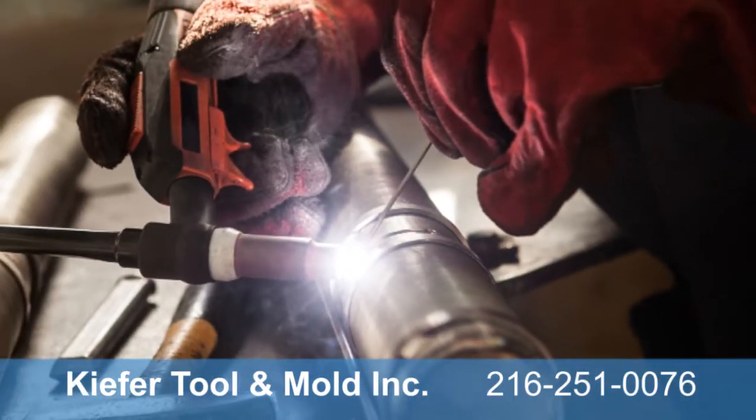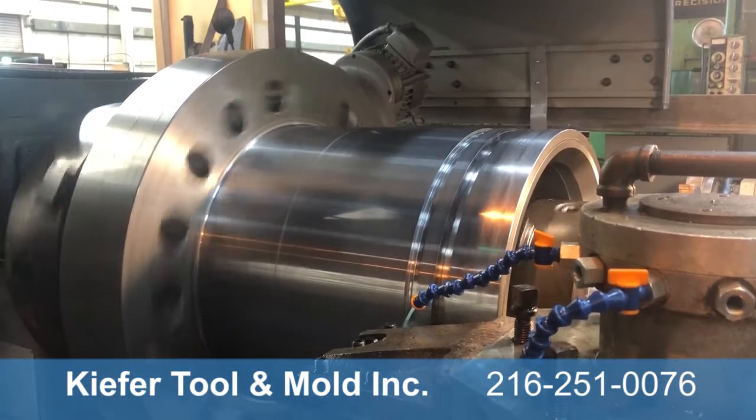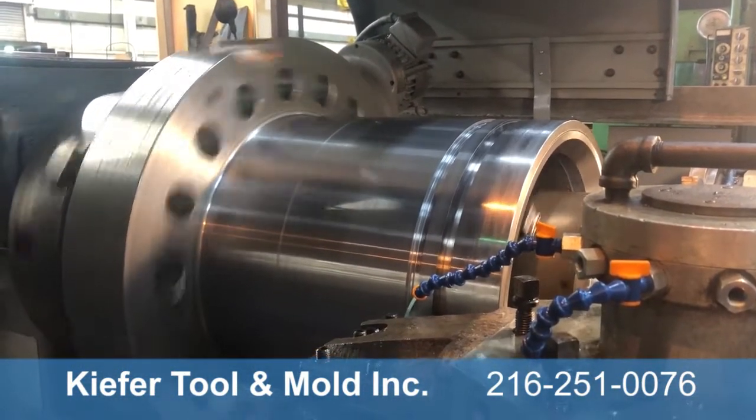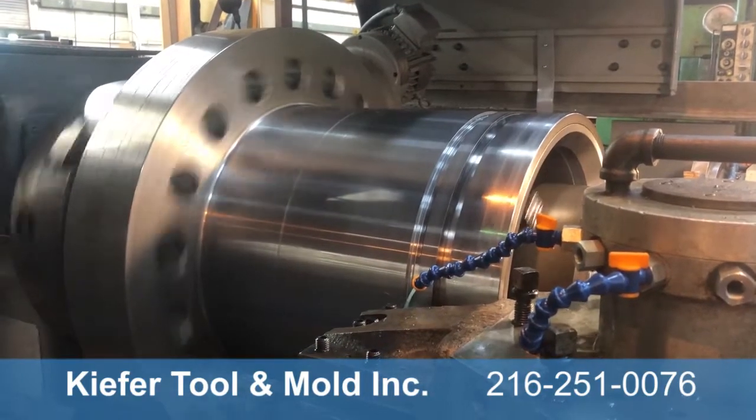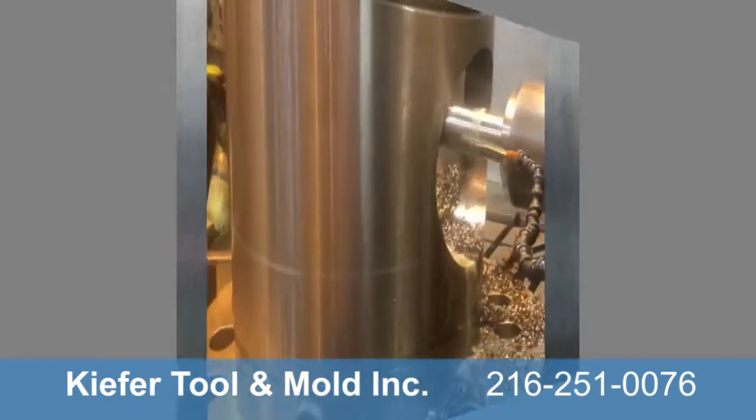We handle machine components in both large quantity and large capacity. Our large-diameter CNC machines give us the precision cutting capabilities to keep tight tolerances on extra-large machine components.